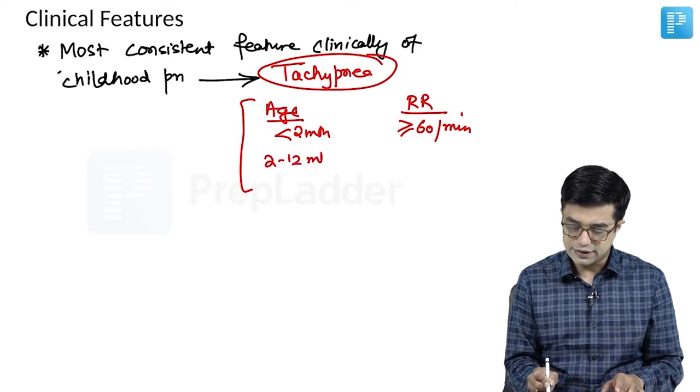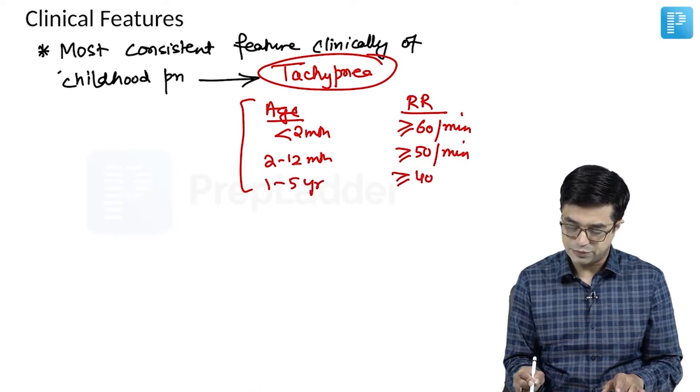For age 2 to 12 months, tachypnea is defined as a respiratory rate equal to or more than 50 per minute. For age 1 to 5 years, it is equal to or more than 40 per minute. These are the age-based categories used to define tachypnea in children.